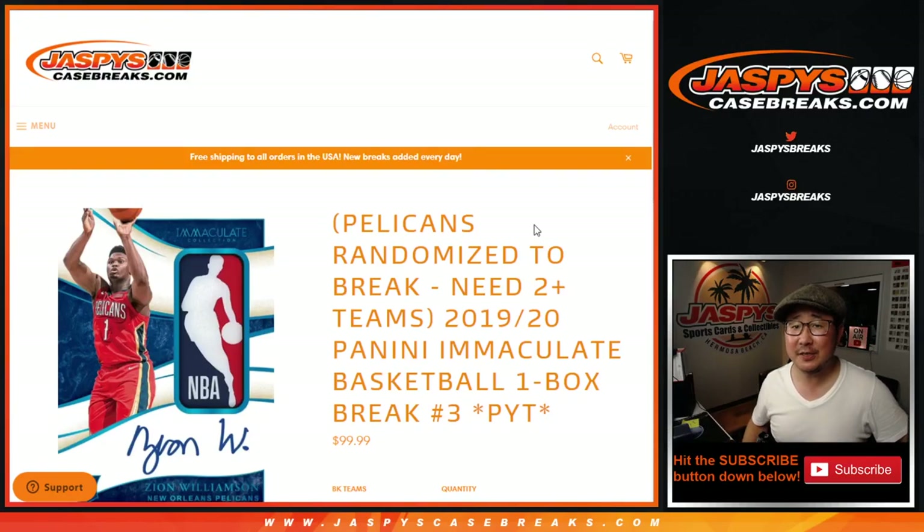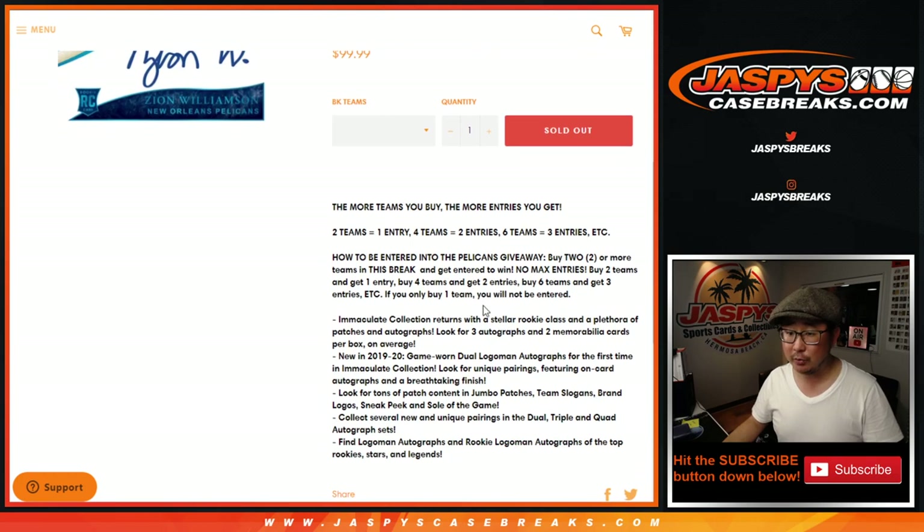Hi everyone, happy Thursday. Joe for jazbeescasebreaks.com coming at you with a little snack right here — a 2019-2020 Panini Immaculate Basketball one-box break. Pick your team, number three from jazbeescasebreaks.com. We've got breaks four and five available if you want to take advantage of that. Get at least two teams to be eligible for the Pelicans.